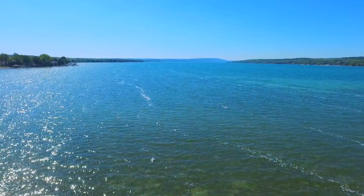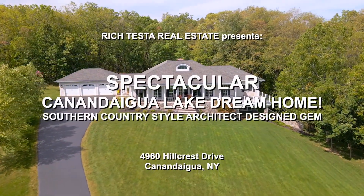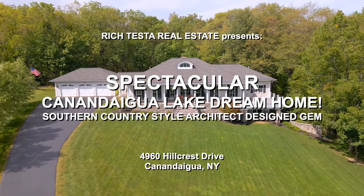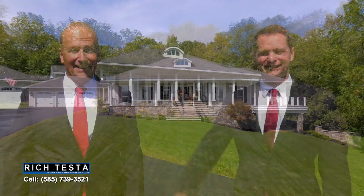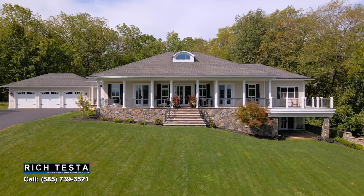Welcome to 4960 Hillcrest Drive, overlooking beautiful Canandaigua Lake. This is a spectacular Canandaigua Lake view dream home with luxurious southern country architecture. Hi, I'm Rich Testa and I'm Rob Testa. Let's take a tour.